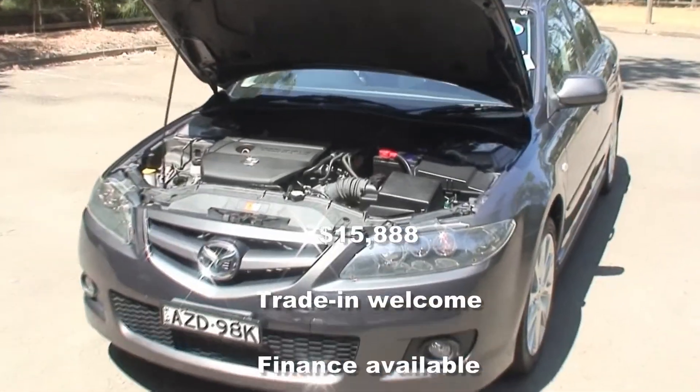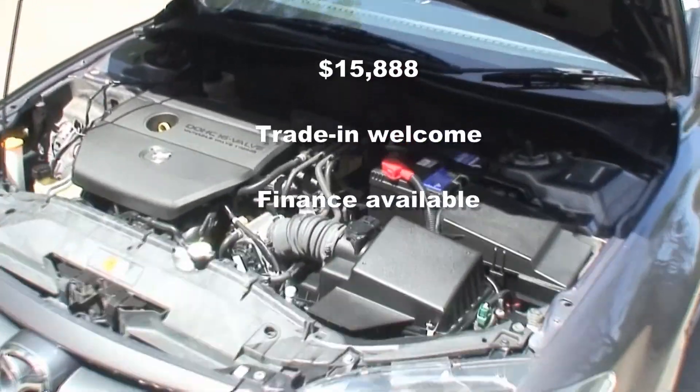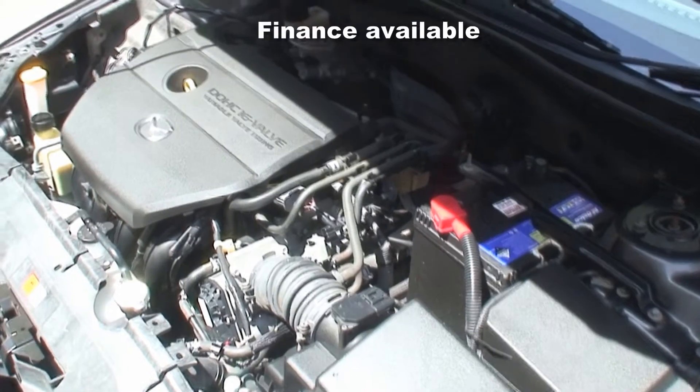Up front we find a four-cylinder 2.2-litre petrol engine running through a six-speed manual gearbox.